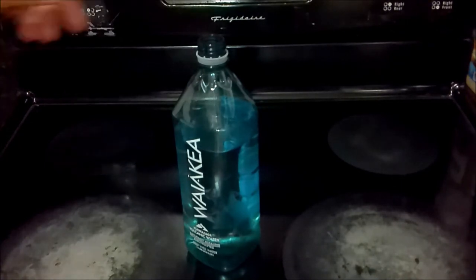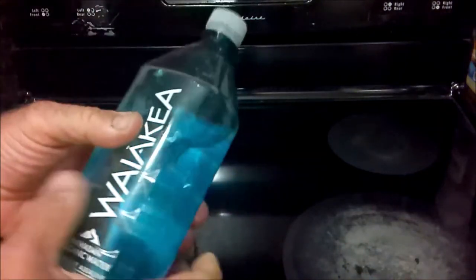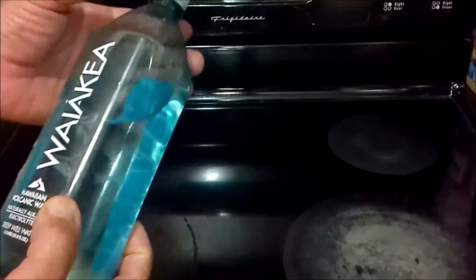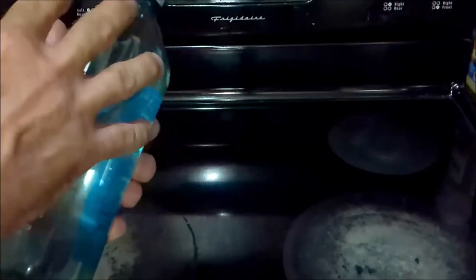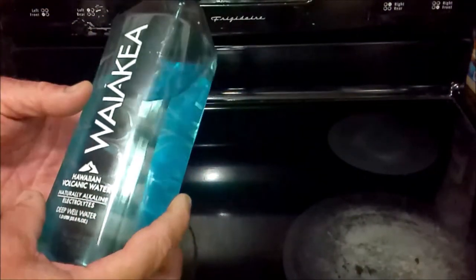I would say that it's a pretty good value for what you get. The plastic is somewhat flexible — I've seen other bottled waters where the plastic is not really that rigid. It kind of looks blue; the plastic appears translucent blue, but that's actually the inside of the back label. That's just the way it is — it makes the clear plastic look a little bit blue.